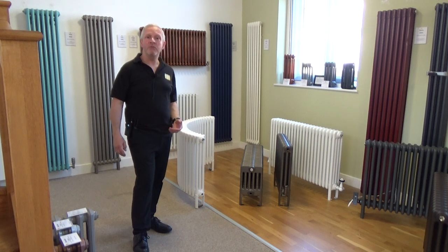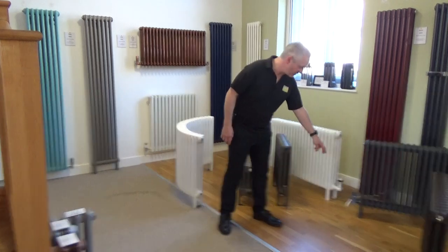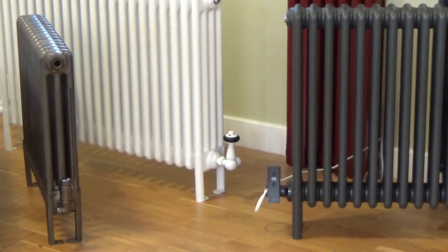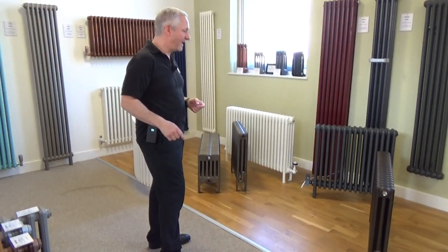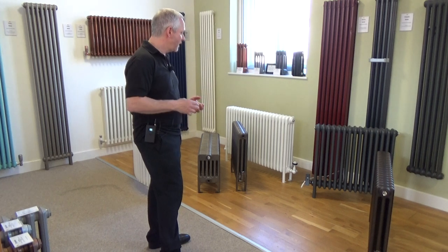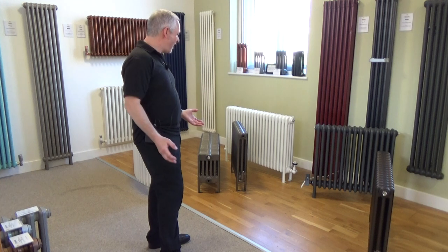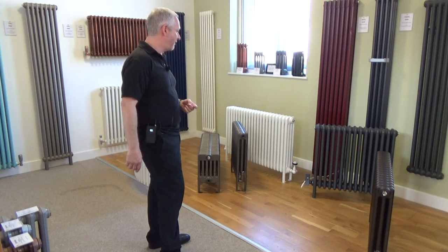We offer column radiators in both central heating and electric versions, as you can see here. This is the Core column radiator that you've probably heard me talk about in previous videos. It comes in a great range of stock sizes and some lovely stock finishes, some of which you can get within a week. It's a very high quality, cost-effective radiator made in Italy with a 10-year guarantee.